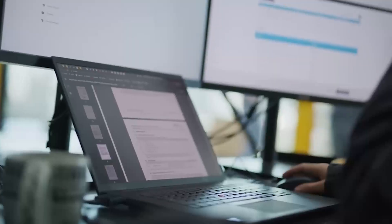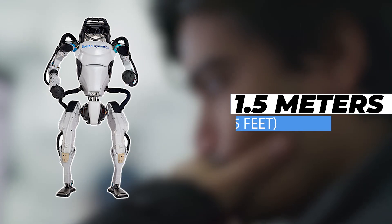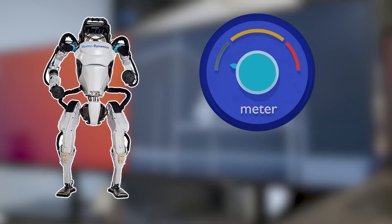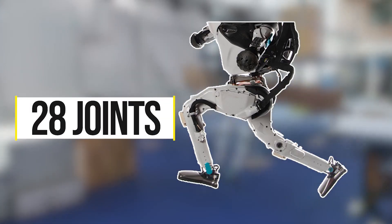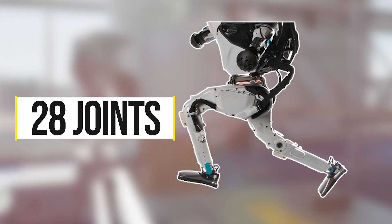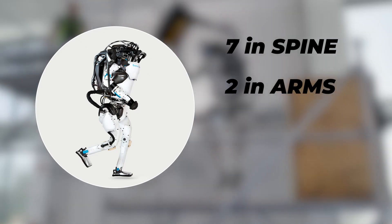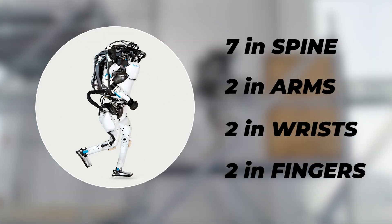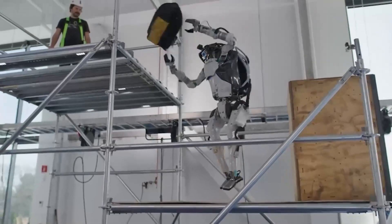The Atlas Robot is a bipedal humanoid robot with a height of about 1.5 meters (5 feet) and a weight of about 80 kilograms (175 pounds). It has 28 joints, including a total of 6 degrees of freedom in its legs, 7 in its spine, 2 in its arms, 2 in its wrist, and 2 in its fingers, which allows it to perform a wide range of movements and postures.